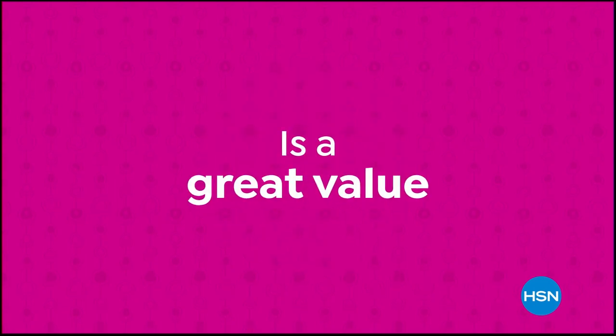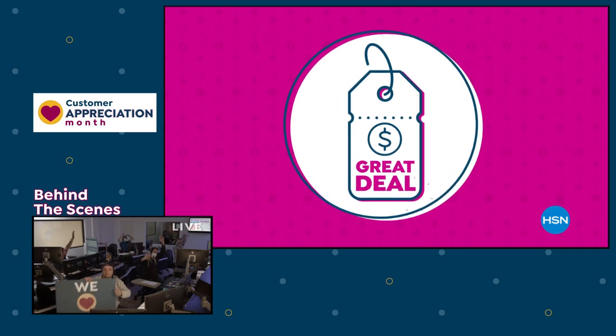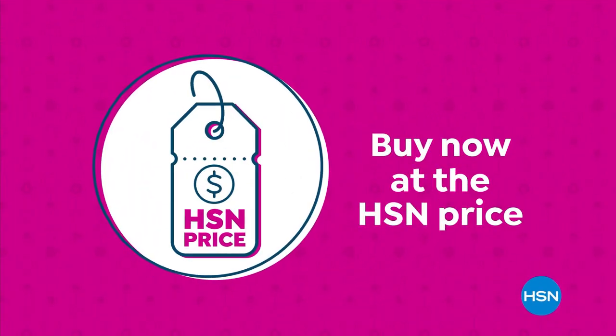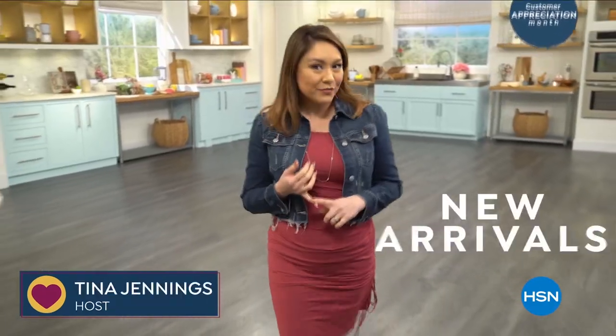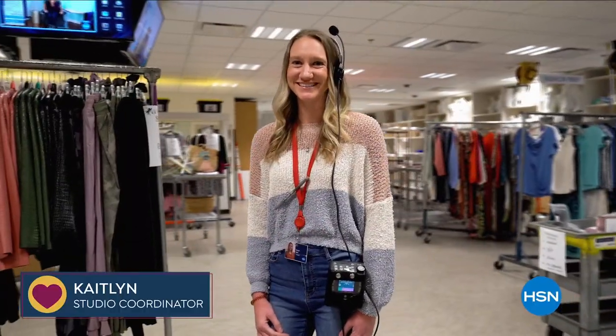HSN's price is a great value we bring every day — we work hard and have the buying power to make sure it's a value you'll love. Treat yourself with the confidence to buy now at the HSN price. With so many places to shop, we wanted you to know your loyalty doesn't go unnoticed — you're like family. So we're making the entire month of April customer appreciation month.